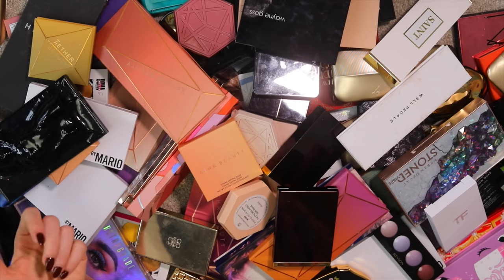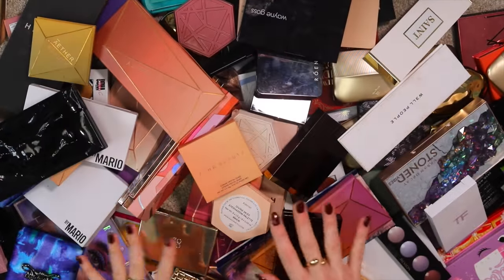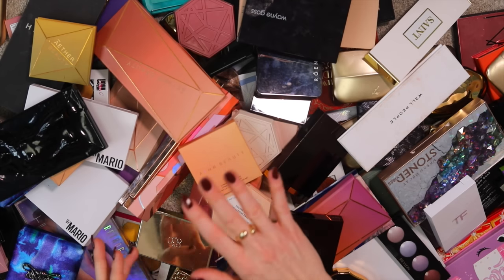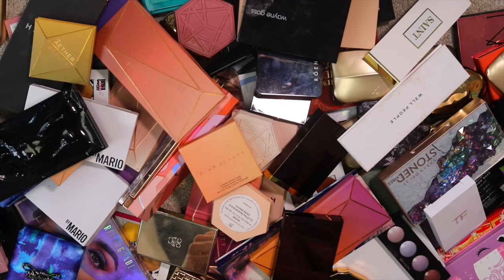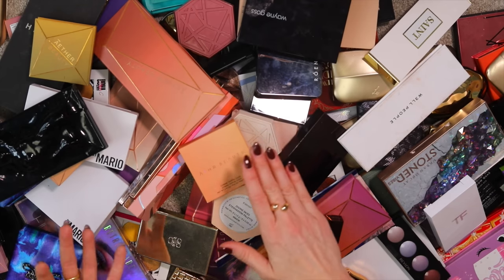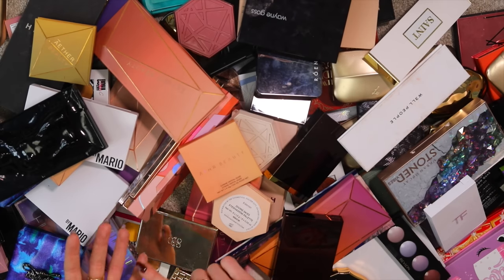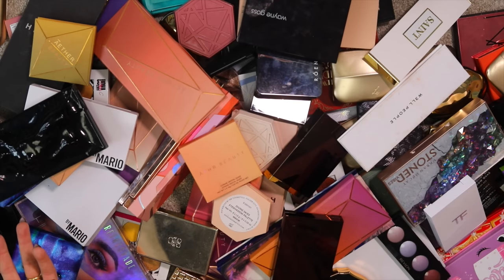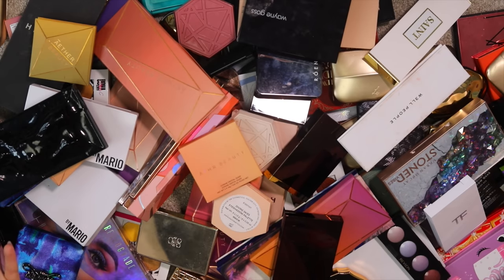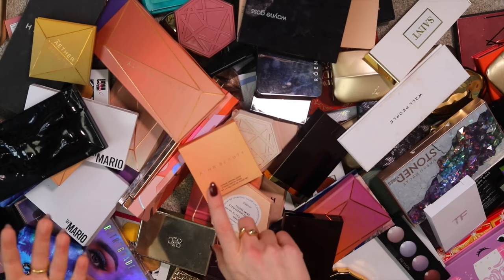Disclaimer: if this is the first one you're watching, I have an encyclopedic collection. This is not a collection anyone should aspire to — it's enormous and ridiculous. It's mainly so I can swatch things for reference. My biggest purpose on YouTube is to compare things to other things very similar to them on the market, so I can tell you whether you need that one thing or whether you might already have it. My nightmare is to declutter something and then realize I need to buy it again for reference, so sometimes I keep expired things for swatching purposes.